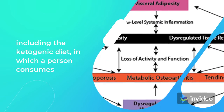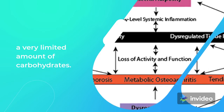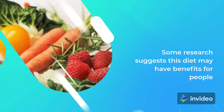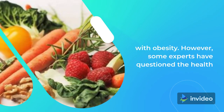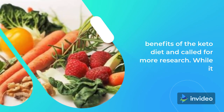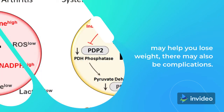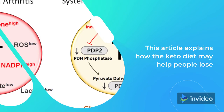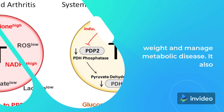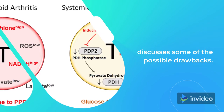To combat this, many diets have emerged, including the ketogenic diet, in which a person consumes a very limited amount of carbohydrates. Some research suggests this diet may have benefits for people with obesity. However, some experts have questioned the health benefits of the keto diet and called for more research. While it may help you lose weight, there may also be complications. This article explains how the keto diet may help people lose weight and manage metabolic disease, and discusses some of the possible drawbacks.